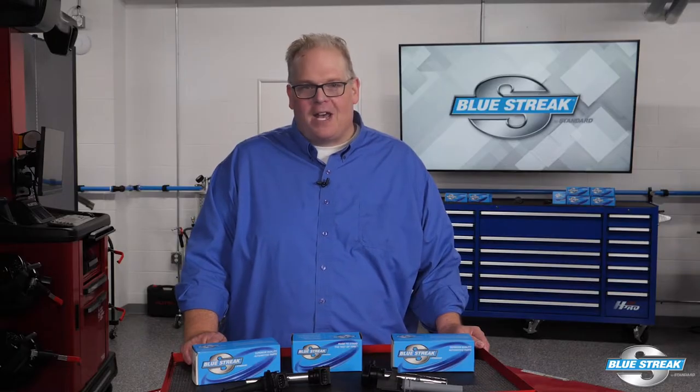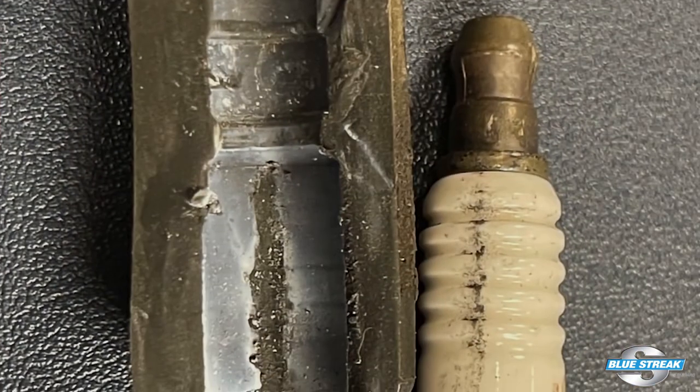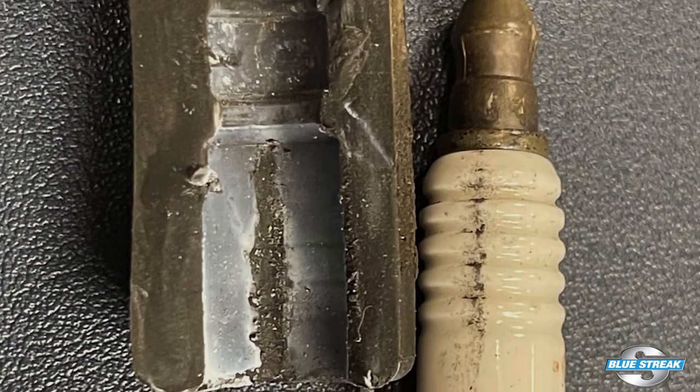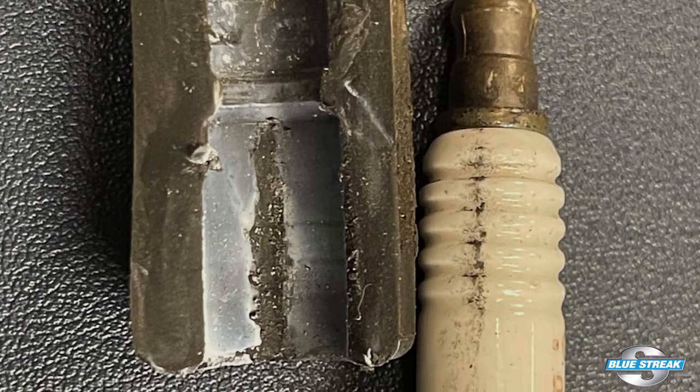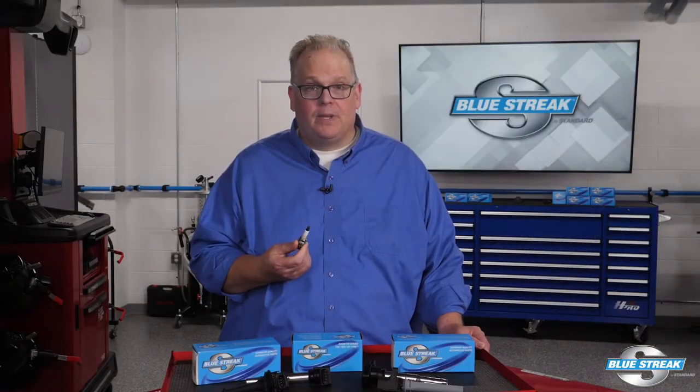The most common sign of an ignition system that's been neglected on a Subaru is carbon tracking or flashover. This occurs on the spark plug insulator or on the tower of the coil. Carbon tracking is usually caused by oil, dirt, or moisture creating a path to ground.